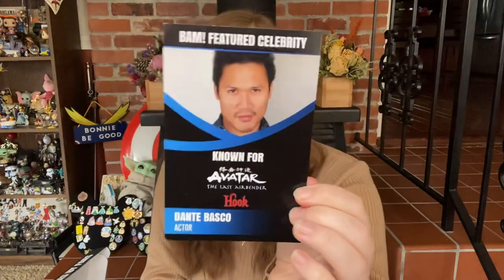They have a BAM featured celebrity card. They've got Dante Basco's picture in there, and it says he's known for Avatar: The Last Airbender and Hook. Yes, he was in Hook too. I like that they do this — I like that they give you a little pamphlet about the voice actor, especially if you've never seen their face before. It's kind of cool to see.